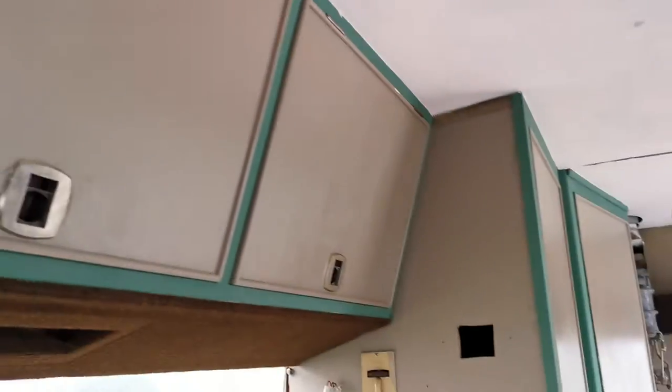Working our way back, the painting is now completely done in the main hab area, which is fabulous.